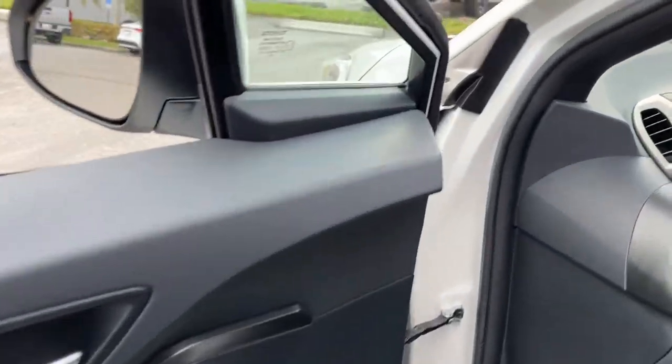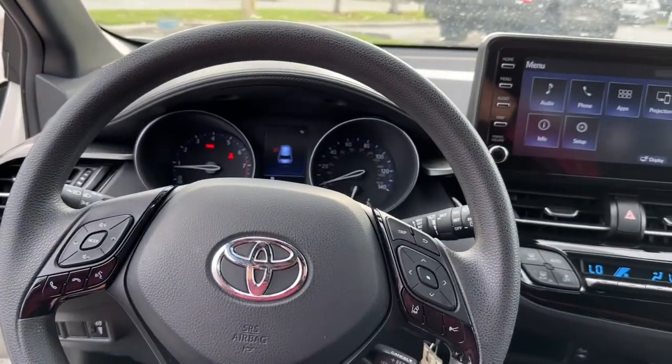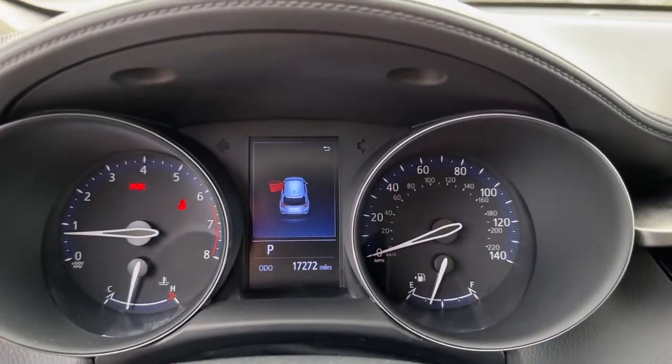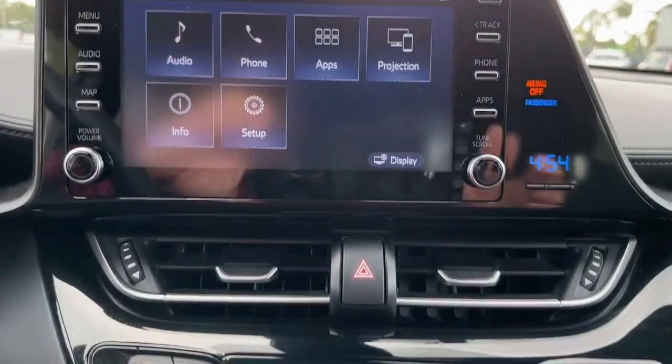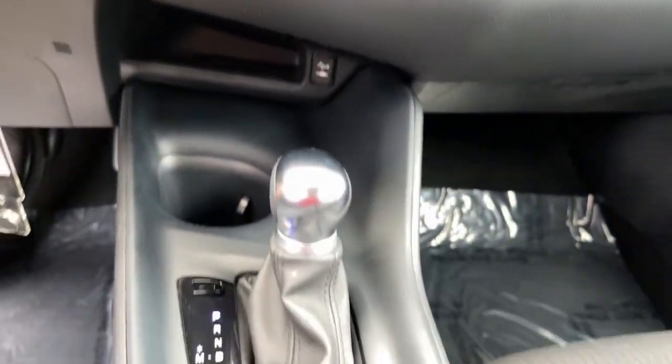Keyless entry, backup camera, Bluetooth connection, alarm, dual zone AC, electronic stability control, rear spoiler, intermittent wipers, traction control, auto dimming rear view mirror.